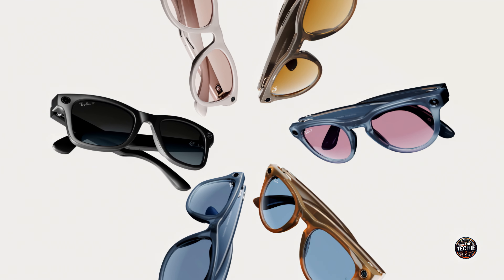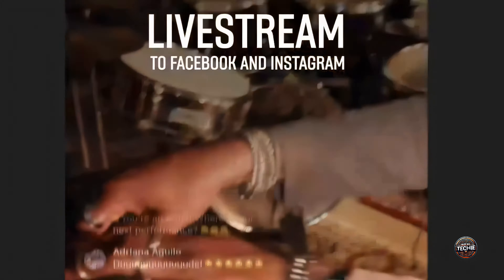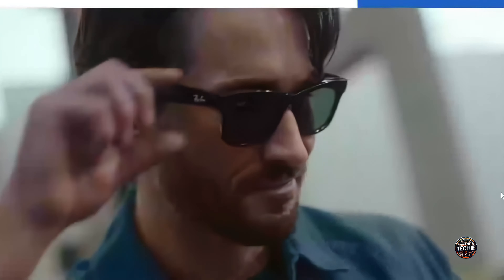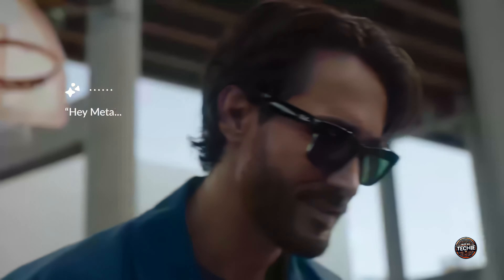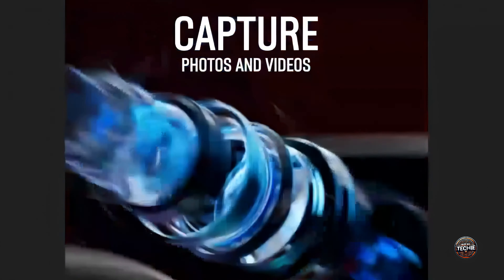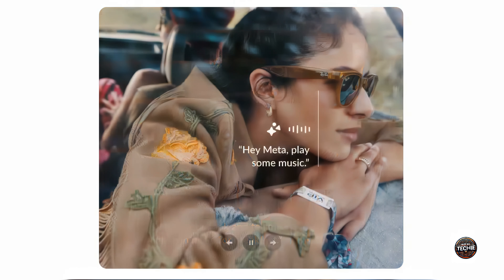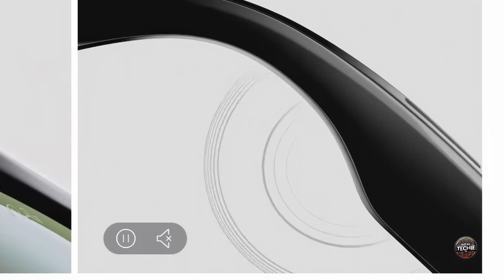The Ray-Ban Meta Smart Glasses offer more than just AI technology. One standout feature is how quickly and easily the glasses can take high-quality photos and videos, saving content for later and connecting to Instagram for live streaming. Press the button near your left temple to capture a photo, or hold it to record video using the front-facing ultra-wide 12MP cameras — or just ask the Hey Meta voice assistant to capture it for you. The glasses record 1080p video with improved stabilization and immersive audio, and take photos at a resolution of 3024x4032 pixels.